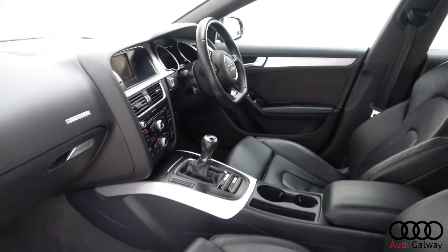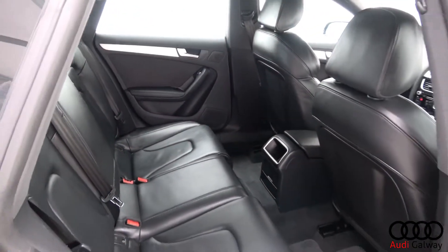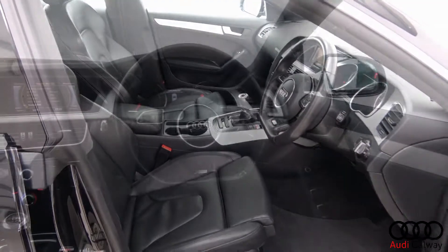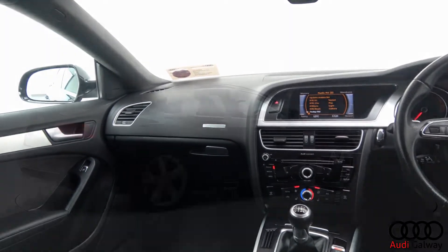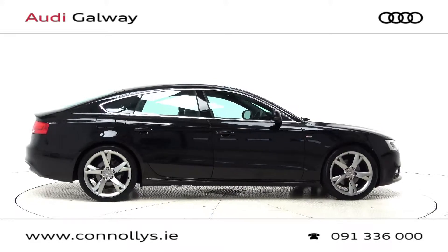Inside, you'll find a black Valcona leather interior with brushed aluminium inlay, S-Line heated front support seats with electric lumbar support, Audi infotainment system, Audi drive select, Bluetooth connectivity, S-Line multifunction leather steering wheel, and cruise control.